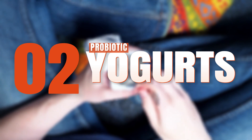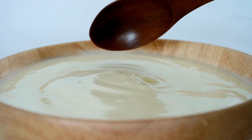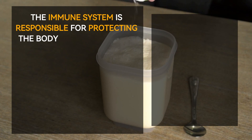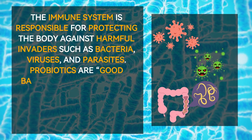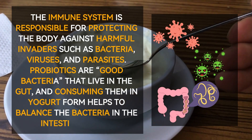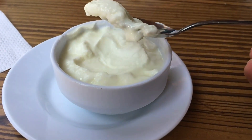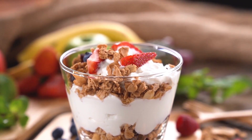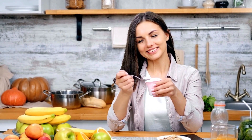Number two: probiotic yogurts. Consuming probiotic yogurt has been shown to have numerous health benefits, including improving the immune system. The immune system is responsible for protecting the body against harmful invaders such as bacteria, viruses, and parasites. Probiotics are good bacteria that live in the gut, and consuming them in yogurt form helps balance the bacteria in the intestinal tract, promoting a healthy gut microbiome, which boosts the immune system by increasing the production of antibodies and other immune cells.